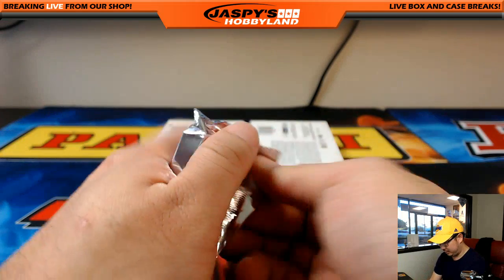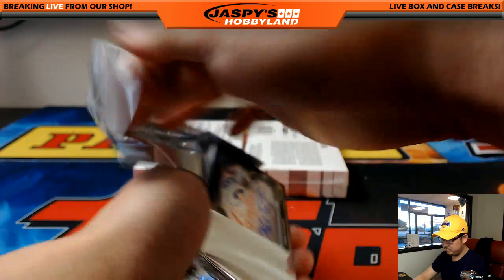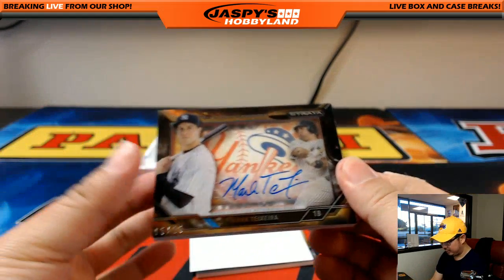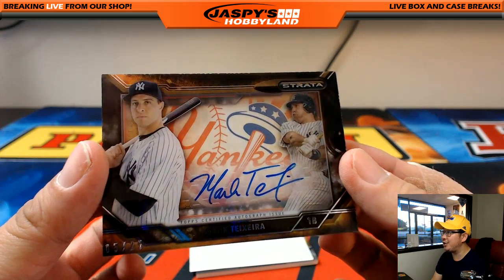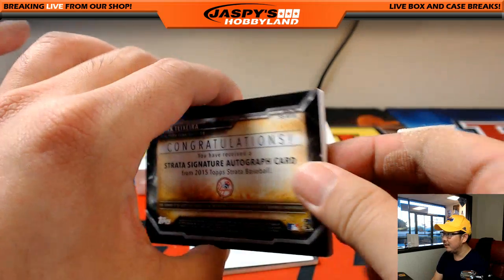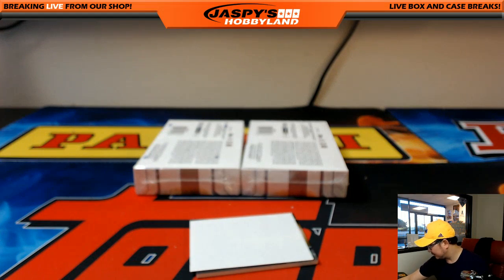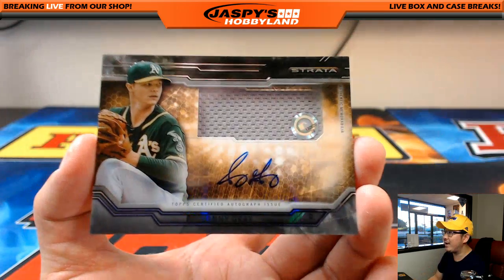Next one — nice, look at that — Mark Teixeira. It's one of those big shadow box autographs, five out of 25. On-card auto with the big Yankees logo in the background — Mark Teixeira. That is strong. Nice one for the Yanks — that'll be Ziggy, who has the Yankees. And a Sonny Gray for Smitty, JB130620, on-card autograph.